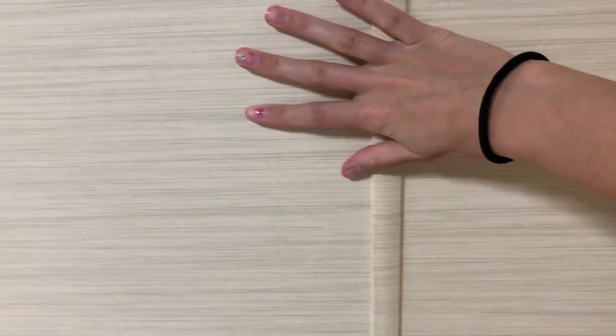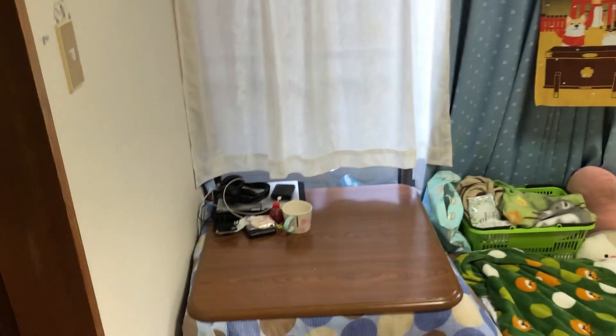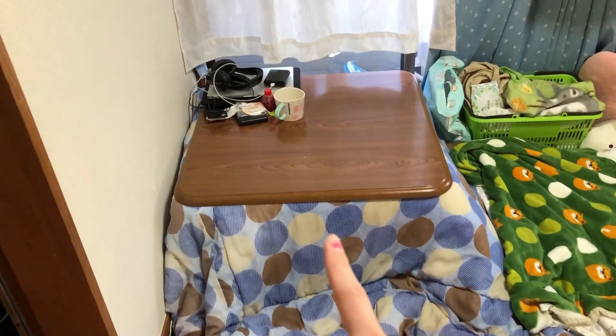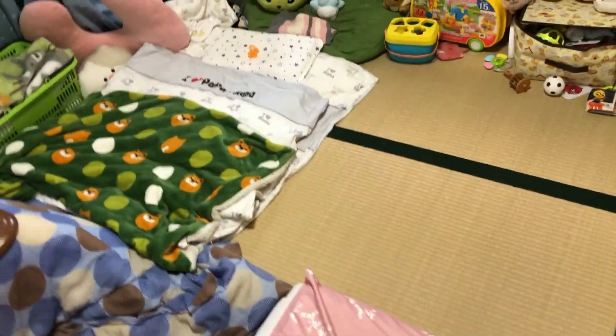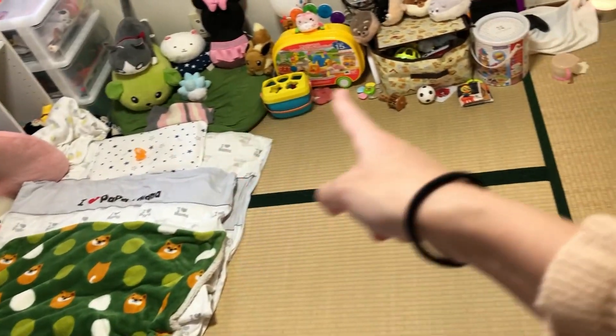Das ist so der Raum hier, wo ich mich die meiste Zeit aufhalte. Hier sitze ich, hier schneide ich meine Videos, da ist mein Laptop. Und wir schlafen halt dann so: Shiuri schläft hier, ich breite hier dann mein Futon aus, und hier schläft mein Mann.